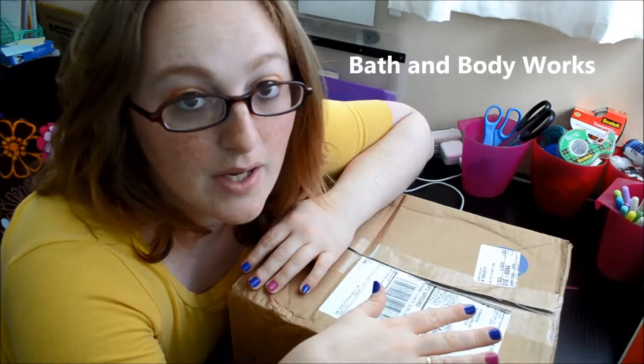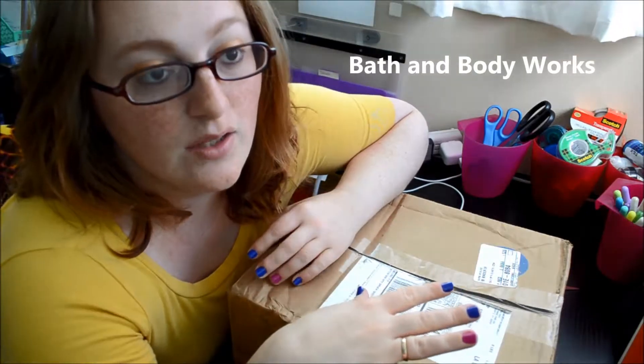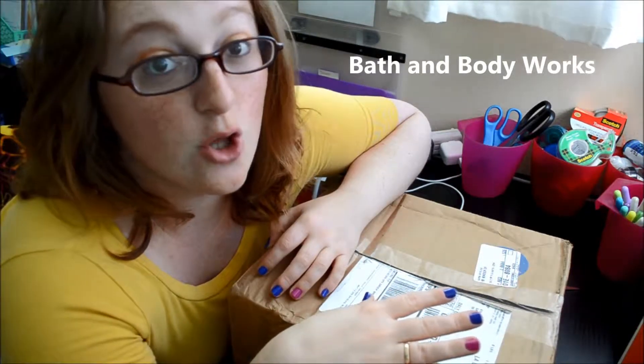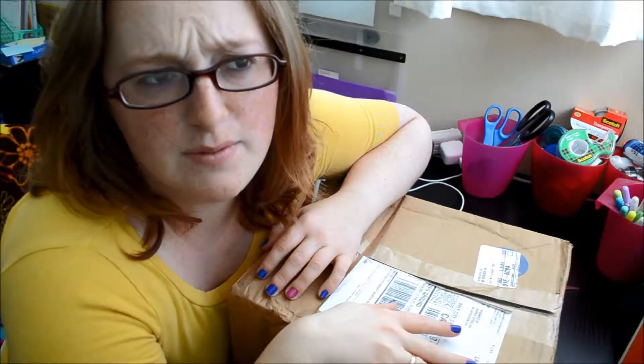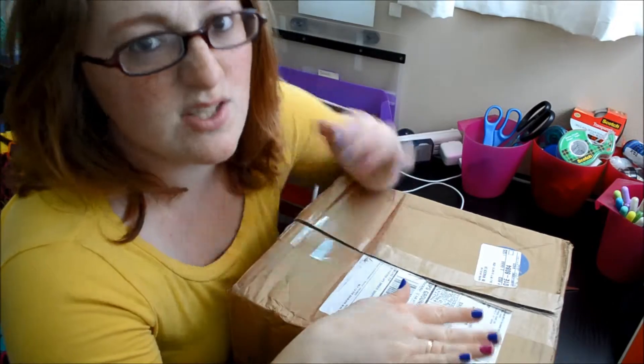Alright, so this box is from Bath & Body Works. I ordered online when they had, I think it was a dollar shipping. And so I got a lot of soaps and I think a few other items, but maybe it might be all soaps. So take a look.